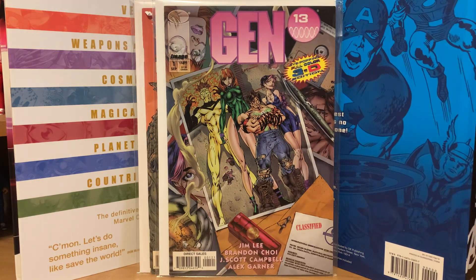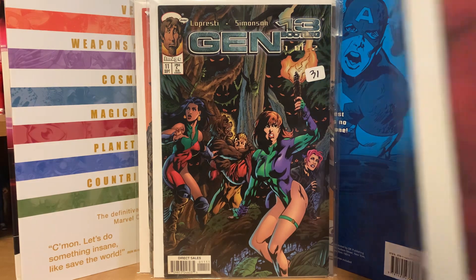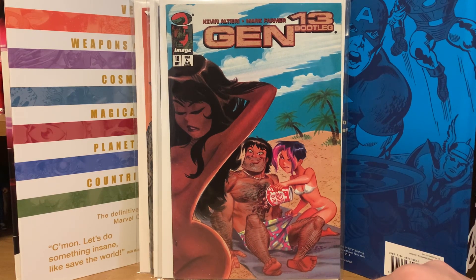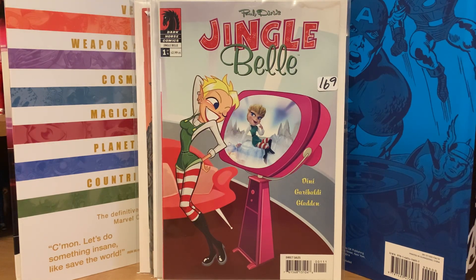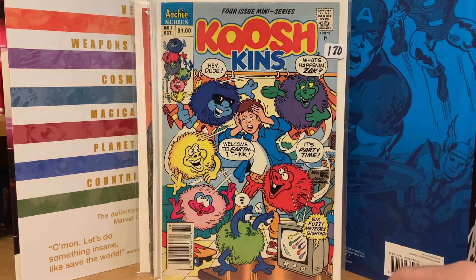I think those were some of the cheaper books — like 25 cents a piece. I picked up Gen 13 Bootleg number 11, but I mainly picked that up because Gen 13 Bootleg number 18 was in the same lot. That's the more sought-after issue with the Bruce Timm artwork on the cover. I also got Dark Horse Comics Paul Dini's Jingle Bell number one, and a Kushkin's number one from Archie — it says number one of a four-issue series but I believe it only went to three issues.